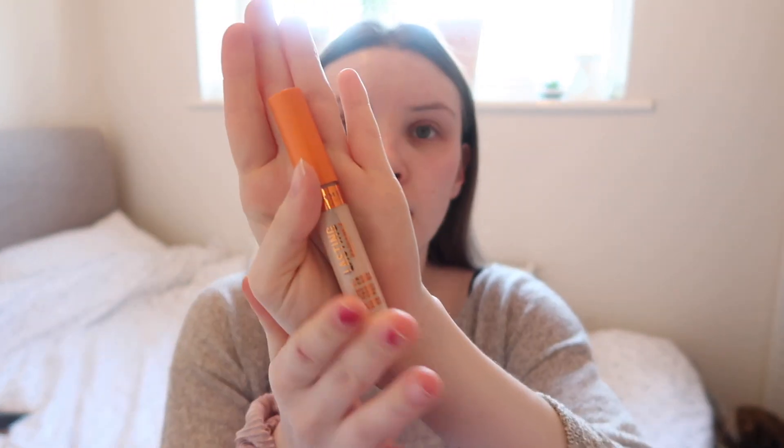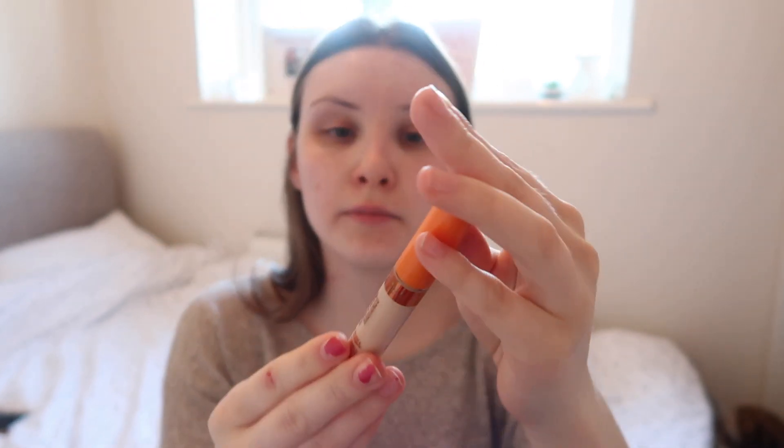Okay, so next up I'm going to use my Rimmel long-lasting concealer in the shade Ivory. This is an anti-fatigue one, so it's great for my under-eye bags.